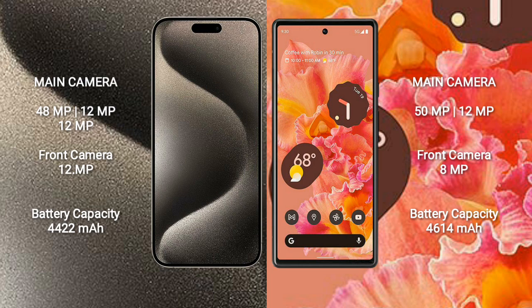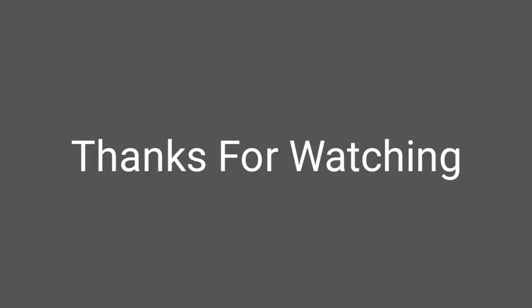iPhone 15 Pro Max has a 4422mAh battery with 33W fast charging support. Google Pixel 6 has a 4614mAh battery with 21W fast charging support.